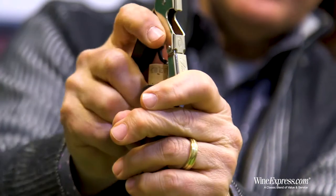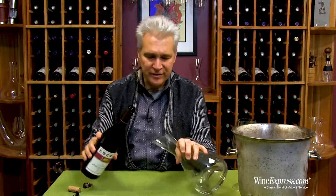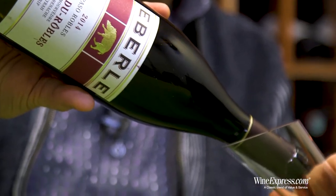Eberle is a winery considered to be a pioneer in that region. They released their first wine back in 1979, producing lots of good wines ever since, and were one of the first to start planting the Rhône varietals in that area.